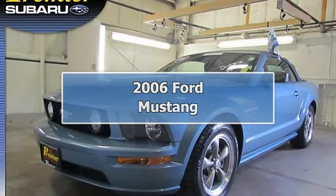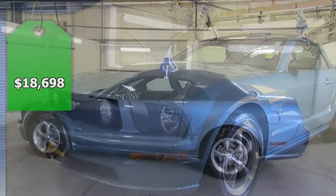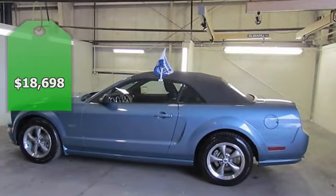It's Convertible Season. Absolutely Loaded. Mustang GT Premium, Premier Certified, 2-Door Convertible.